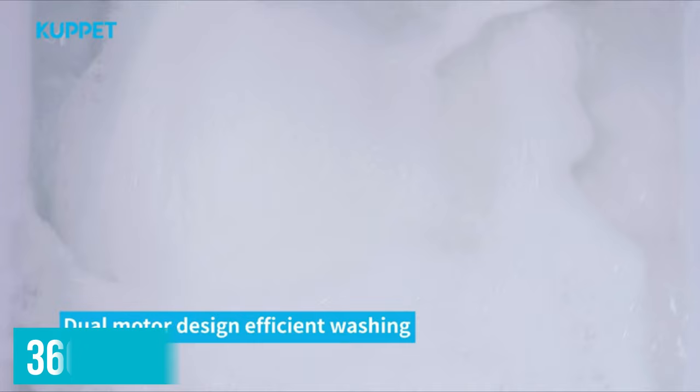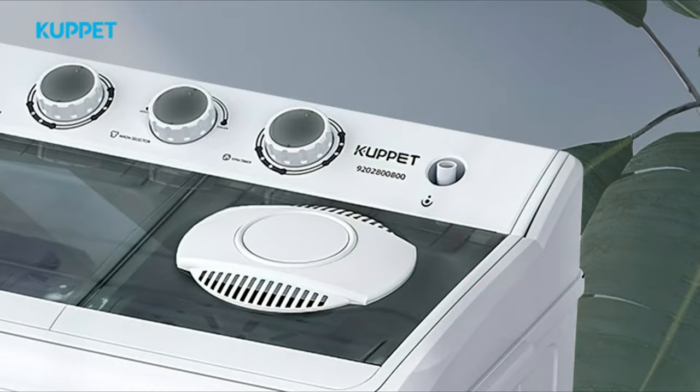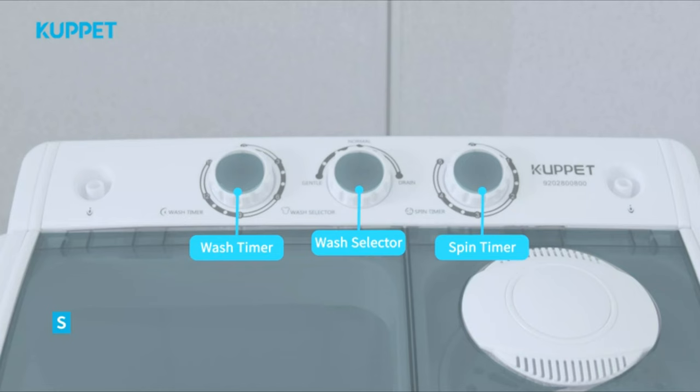Its unique 360-degree rotation results in cleaner clothes and stops your clothes from getting wrapped up together. Extremely fast, the machine washes clothes in 15 minutes and spins them in just 5 minutes. This portable washing machine has a simple operation panel that includes three dials: a wash timer, a wash selector, and a spin timer.